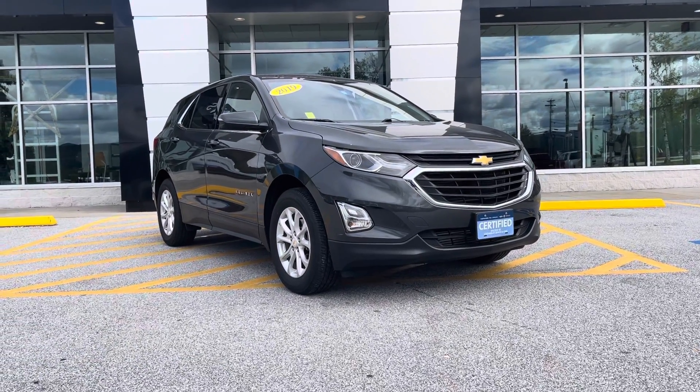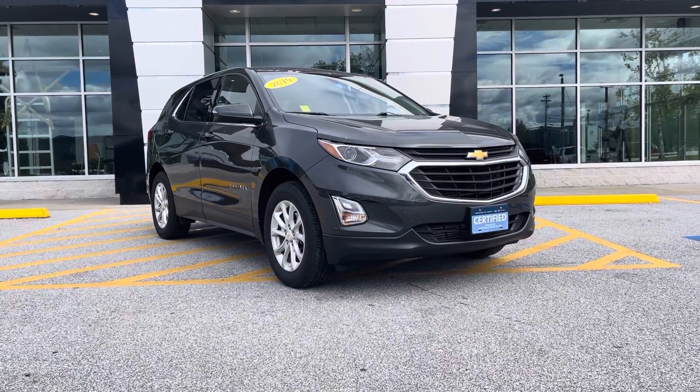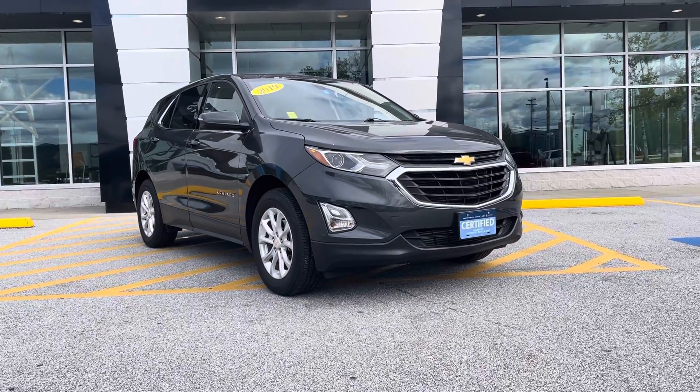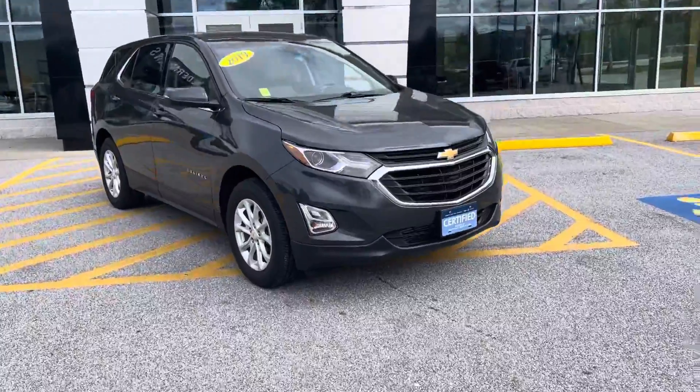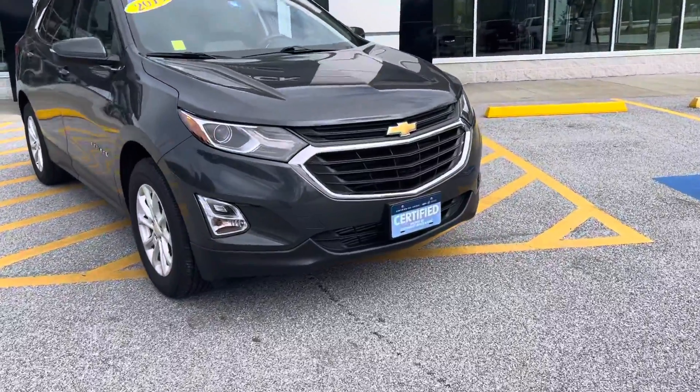This does come with the driver convenience package, which I really like. It has some great features, one of which is remote start as we get into fall, looking forward to winter, so that's a fantastic feature. As you can see, it has the fog lights there in the front.